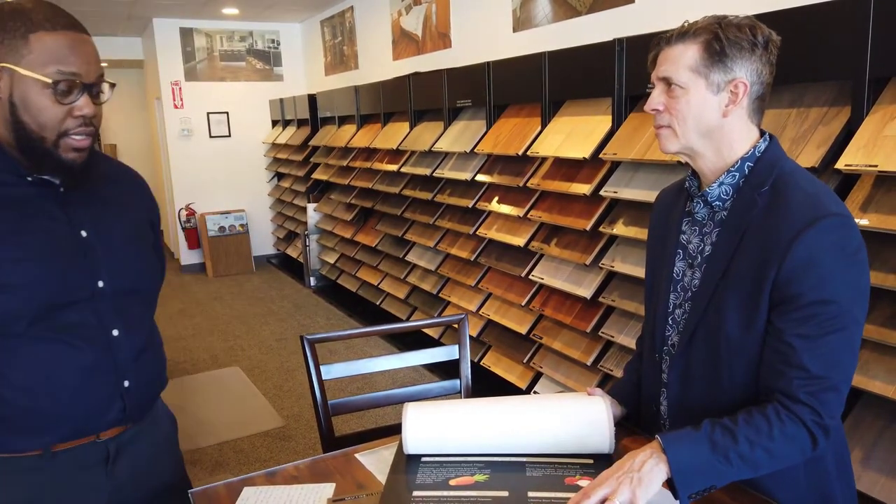And to the tune of lifetime stain and soil, lifetime fade resistance, lifetime pet stains and resistance, and 25 years all the way down the line. So it's one that will take care of you over the years.